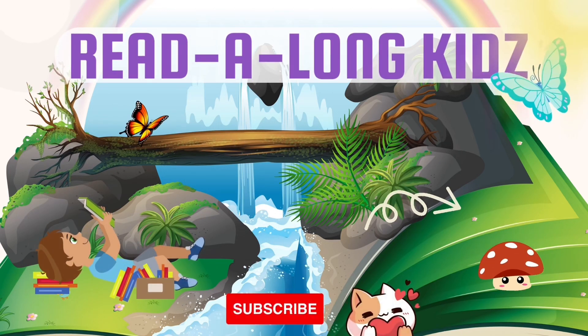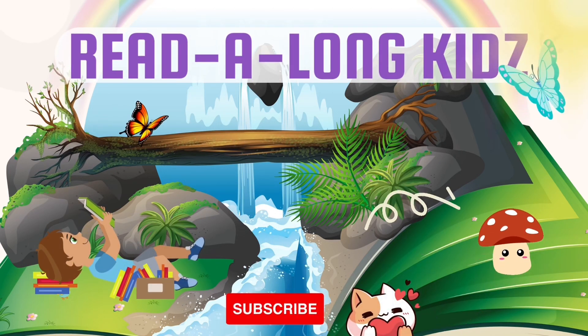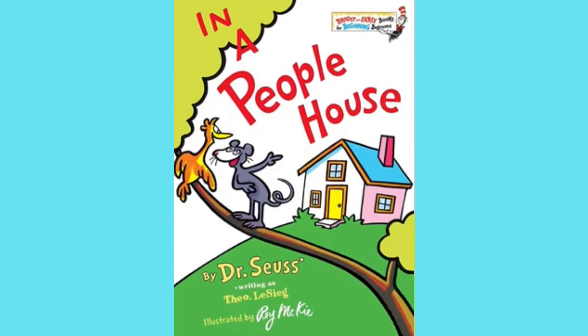Welcome to Read-Along Kids! Hey, Read-Along Kids! Welcome back to another great adventure. Today's story is called In a People House by Dr. Seuss.